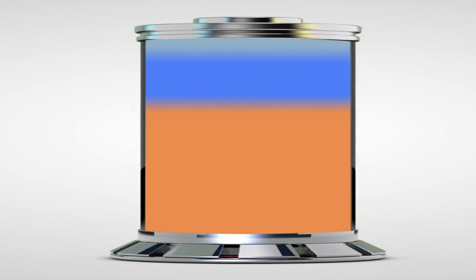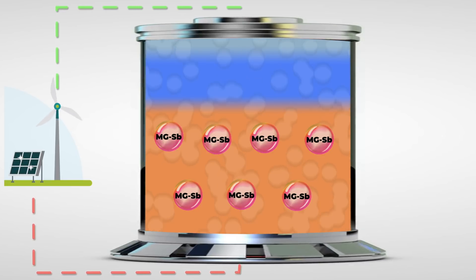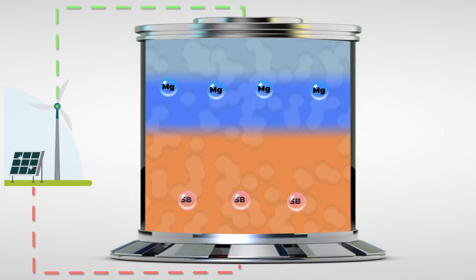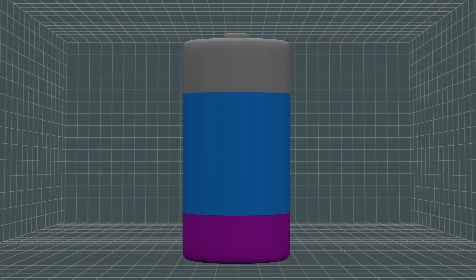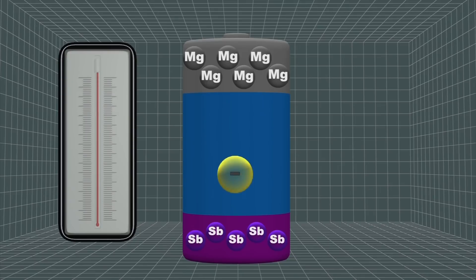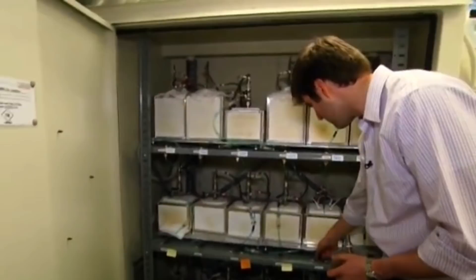In order to charge the liquid metal batteries, power from an external source drives electrons in the opposite direction, pulling magnesium ions from the magnesium antimony alloy and redepositing metallic magnesium back into the top layer, thereby returning the system to its three distinct liquid layers. In order to keep the active metals and electrolyte in active state, liquid metal batteries have to operate at an elevated temperature, and this is achieved by self-heating during charging and discharging, resulting in a low-cost and long-lasting storage system.